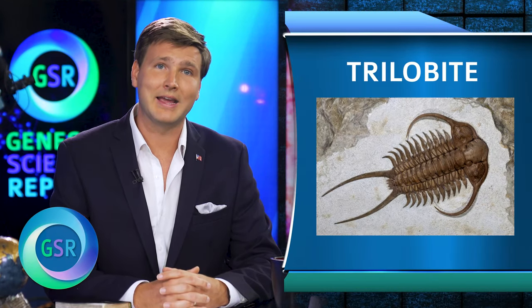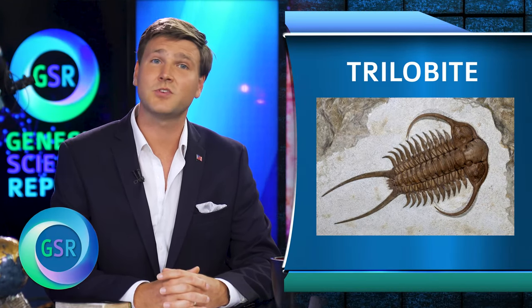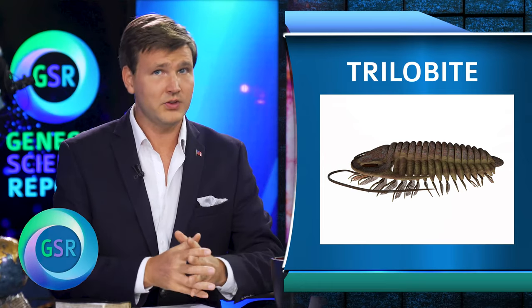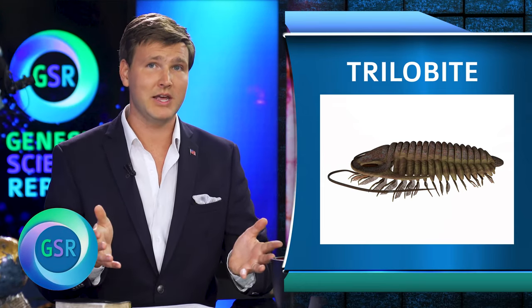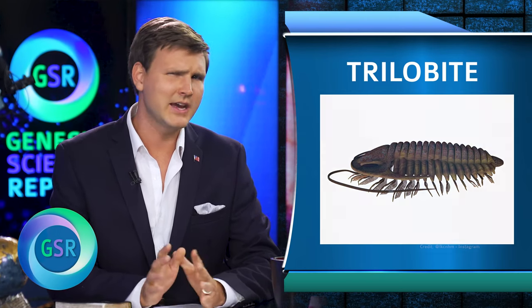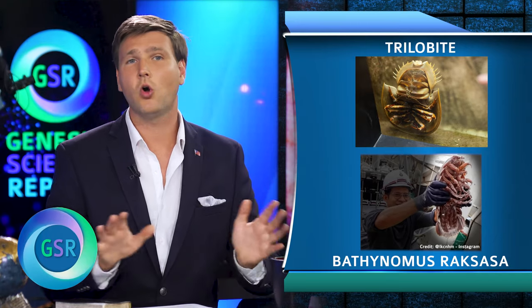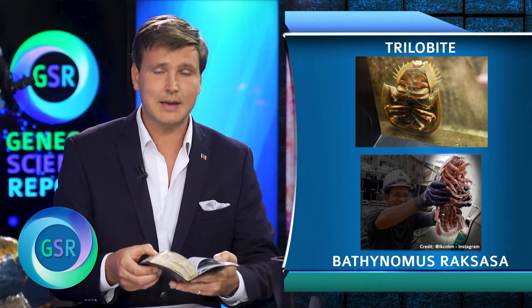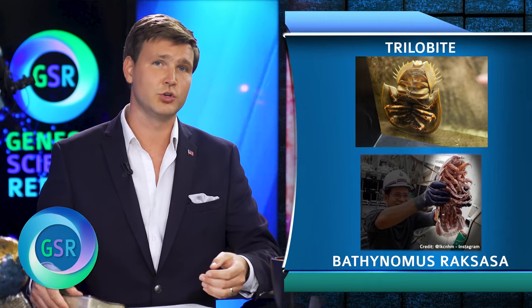Other than its size, it's not so different from the many other isopods already found. They're a type of arthropod, and another type of arthropod, now extinct, that also lived in the deep oceans was called the trilobite. These creatures are found as fossils in the deepest strata layers, yet they are just as incredibly complex and functional as this Darth Vader bug. As a Christian, I would suggest these creatures were all created by God in the beginning as fully formed kinds of animals.